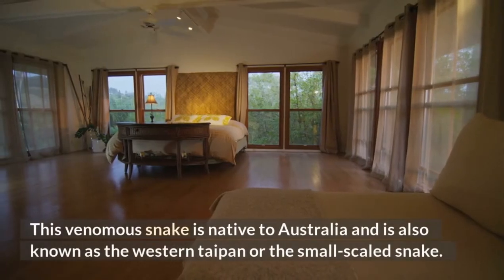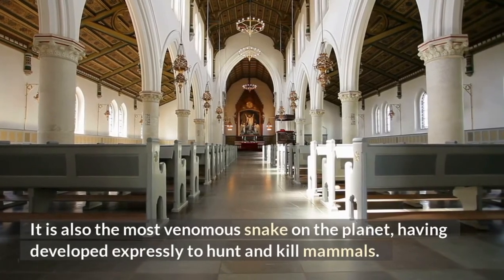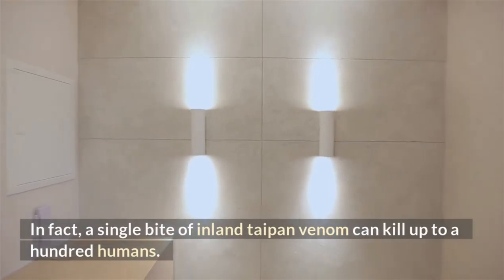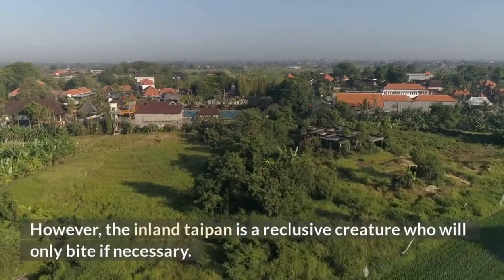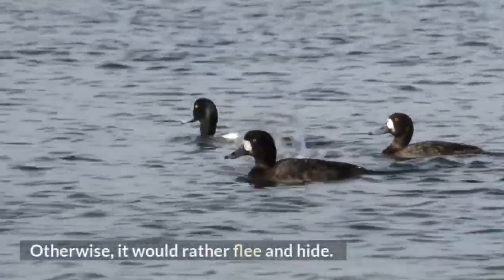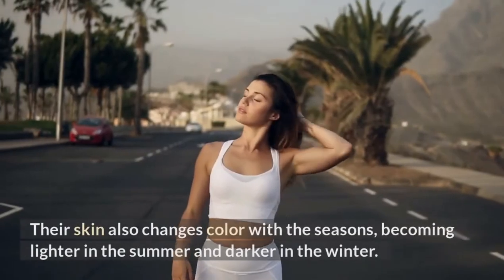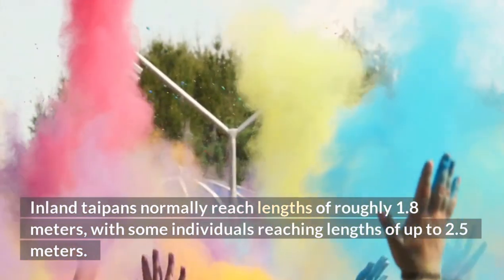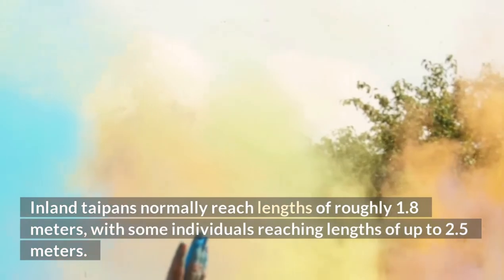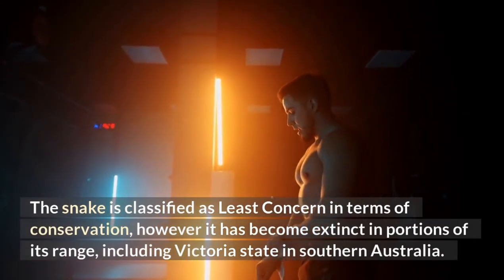Inland Taipan. This venomous snake is native to Australia, also known as the western taipan or the small-scaled snake. It is the most venomous snake on the planet, having developed expressly to hunt and kill mammals. A single bite of inland taipan venom can kill up to a hundred humans. It's also quite aggressive, biting its victims numerous times, and has an 80% death rate if not treated immediately. However, the inland taipan is a reclusive creature who will only bite if necessary; otherwise, it would rather flee and hide. Inland taipans have dark or light green skin with black shaded scales on their flanks and tails. Their skin changes color with the seasons, becoming lighter in the summer and darker in the winter. Inland taipans normally reach lengths of roughly 1.8 meters, with some reaching up to 2.5 meters. The snake is classified as least concern, but has become extinct in portions of its range, including Victoria State in southern Australia.